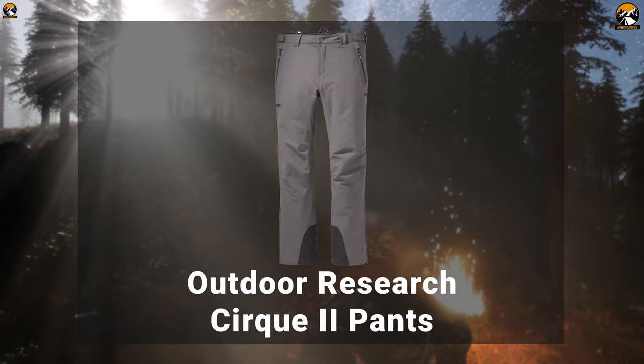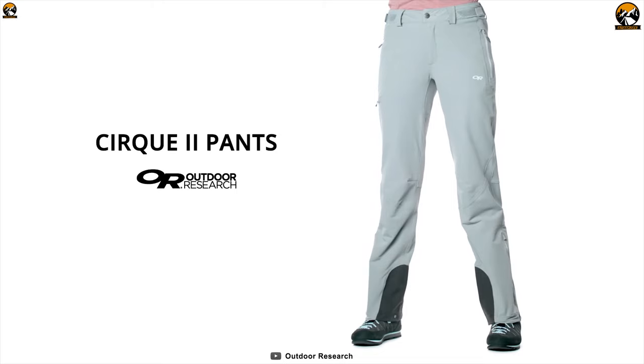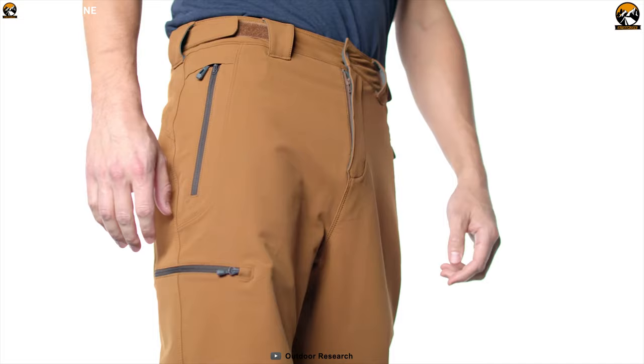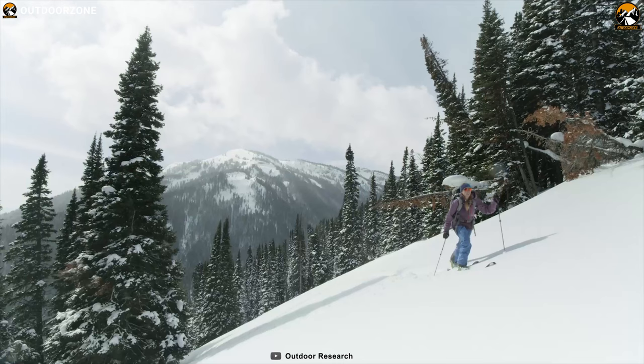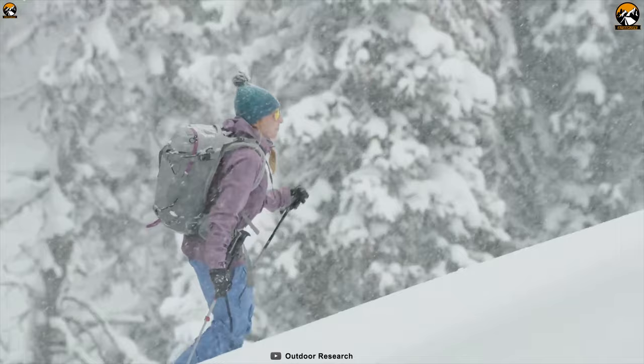Built for the four-season athlete, the men's Outdoor Research Cirque 2 pants are packed with features and performance fabric to give you the advantage on a hiking trip. Made from soft-shell fabric, this pant is breathable, abrasion-resistant and weather-resistant so that you can wear it in any weather condition. This pant offers movement-mirroring stretch which provides excellent maneuverability and helps you to stay free outdoors. It features zippered pockets that allow you to carry your small hiking gear with you securely.